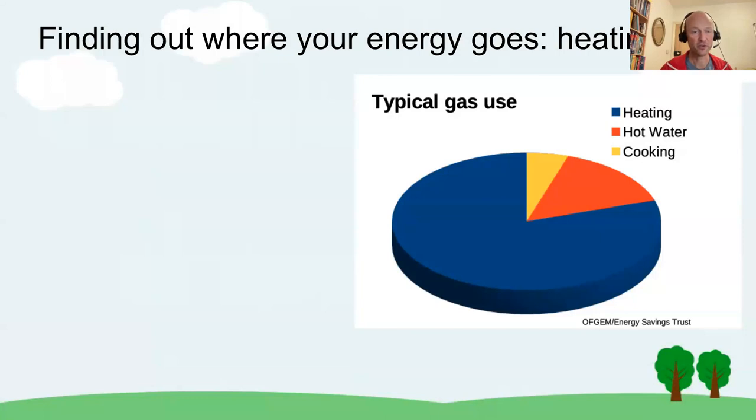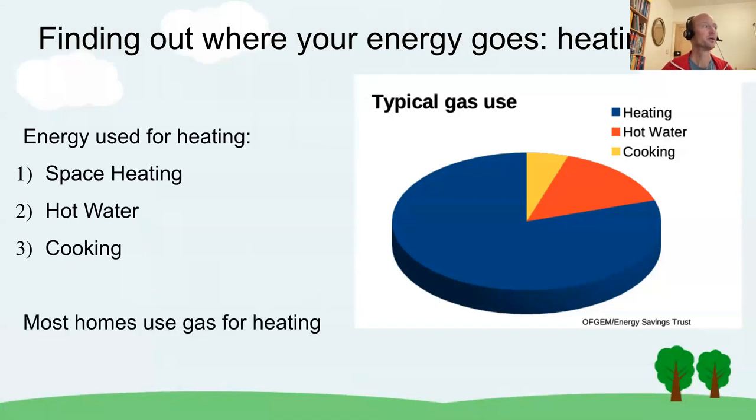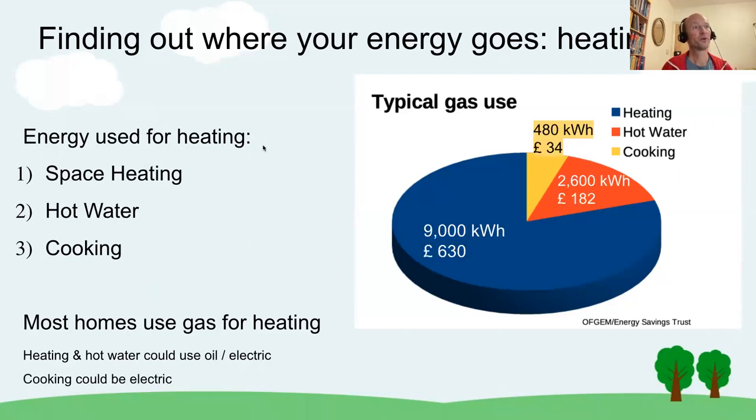If we look at heating and go by the biggest common denominator, assuming heating is done with gas, the average British home uses most energy on space heating — keeping your home warm. A good second is hot water, and then there is cooking, assuming you have a gas cooker. There are homes that use oil, and homes that use electric for hot water or cooking or both. Going by the averages, the pie diagram shows most energy for an average British home goes into space heating: 9,000 kilowatt hours, about £630 in 2022 prices. Hot water is a good second at 2,600 kWh — £182 — and cooking is a distant third.